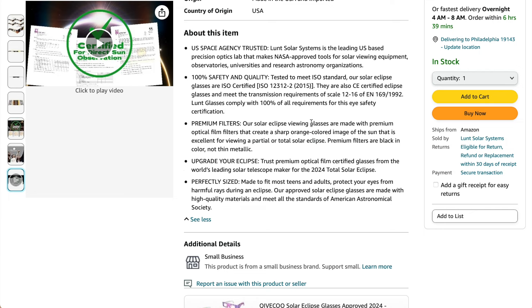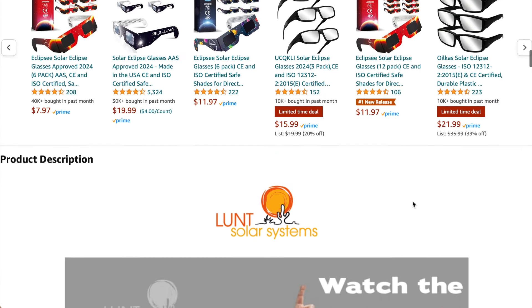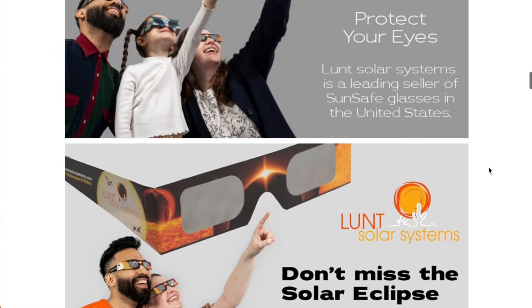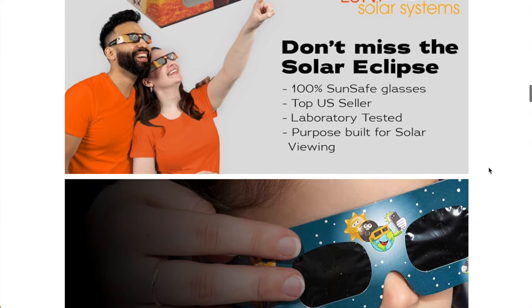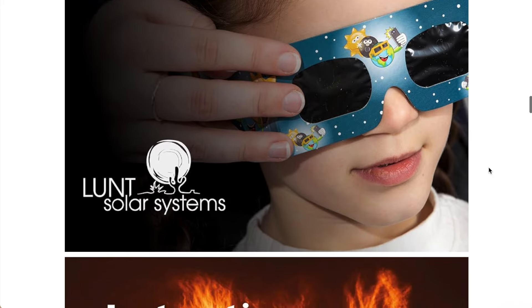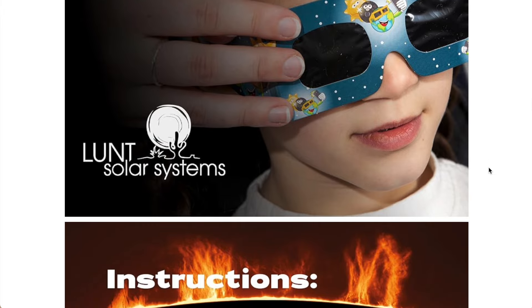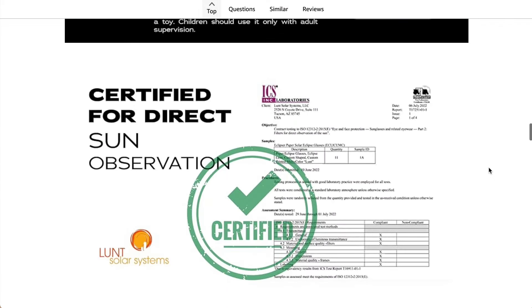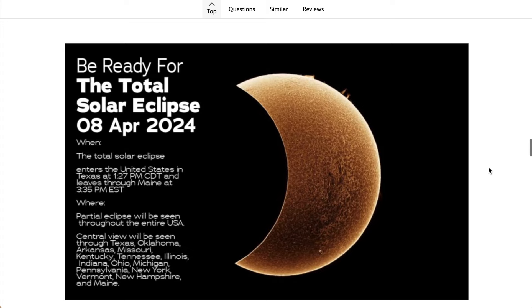This particular one really emphasizes the quality of the viewing experience that they provide with their sunglasses. You see more details about being safe — their glasses are laboratory tested and good for viewing, and good for kids to use. Consult your medical professional to make sure you are getting glasses that are the right ones for you and your family, but their certifications are there, so you can bring copies of those in as well.